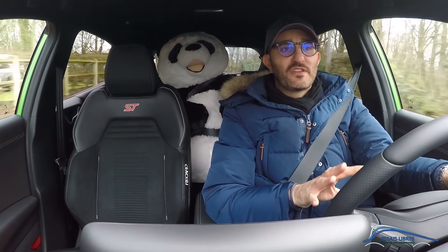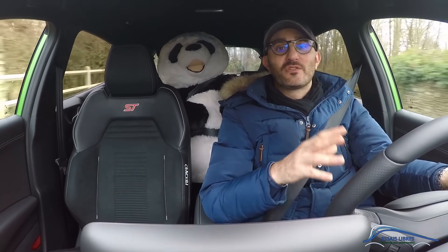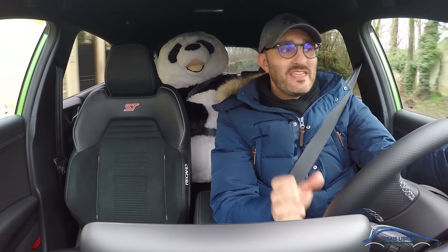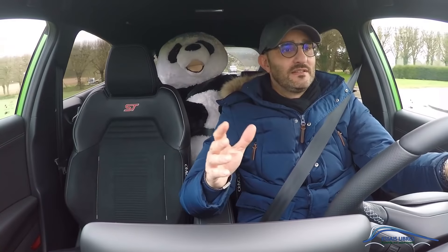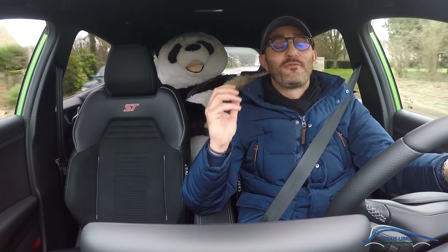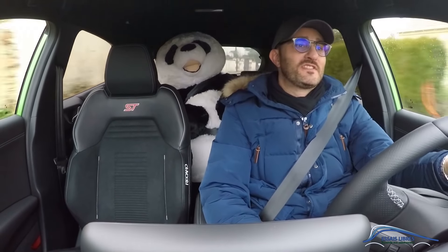The road feel seems to me the best on this ST trim, which certainly needs to be a bit more sporty. Even in normal mode, it is better than on the previous Puma we tried together. On a somewhat chaotic road, we feel the firm suspension. On the back of the shock absorbers — Panda!